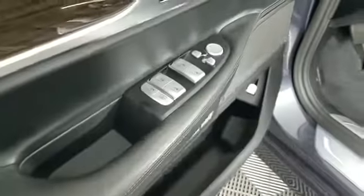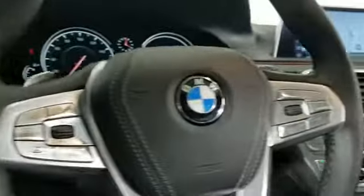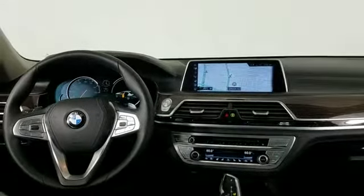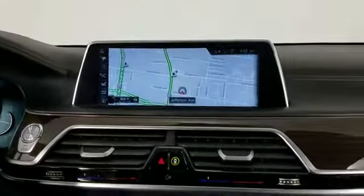2016 BMW 7 Series with less than 39,000 miles on the odometer. This sedan combines safety and comfort with style and performance. You'll be more than pleased with extra features like Wi-Fi hotspot, heads-up display, satellite radio, and navigation.